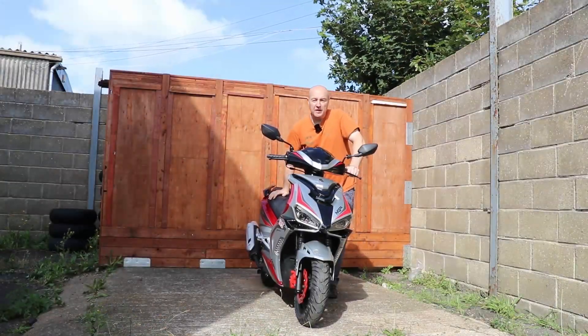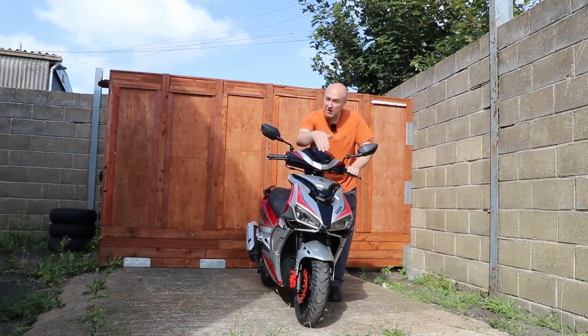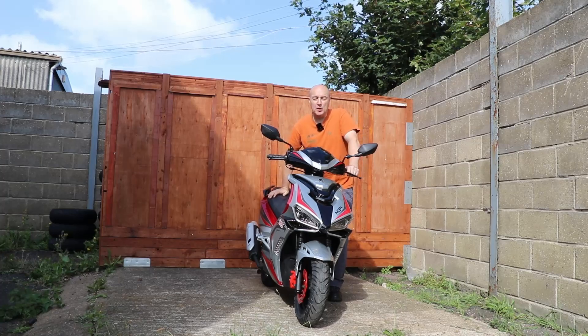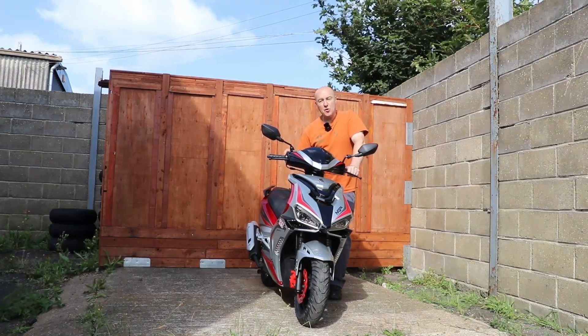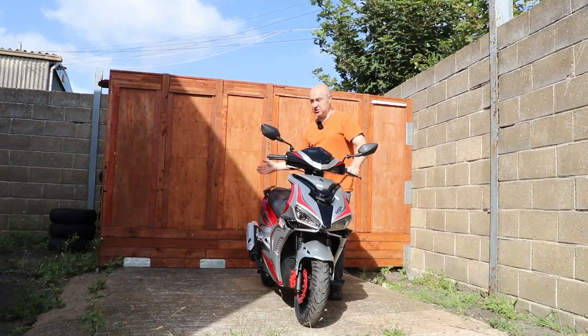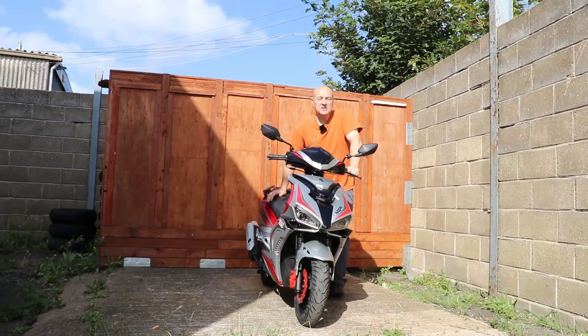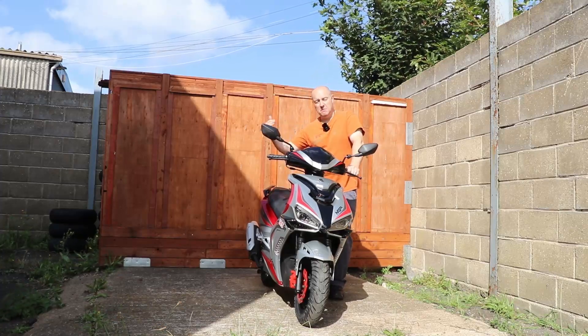The bike is available in three different colours: this silver with red, white with red, or red, white and blue. Now it only has a five and a half litre fuel tank, but that's just average for every other scooter, so you're filling up exactly the same as with any other scooter. It just doesn't sound a lot when you compare it to a motorbike.